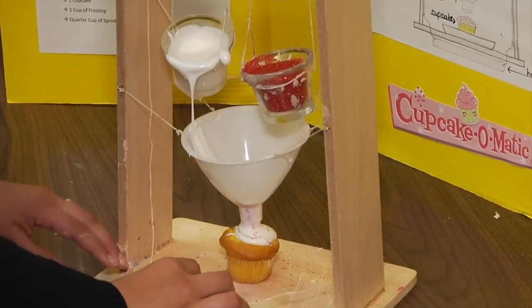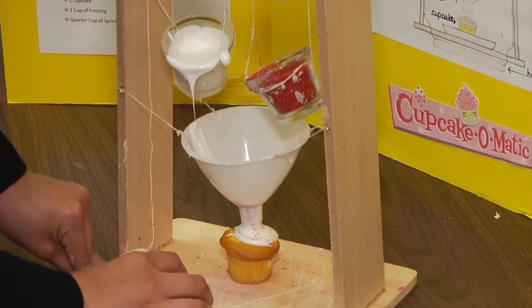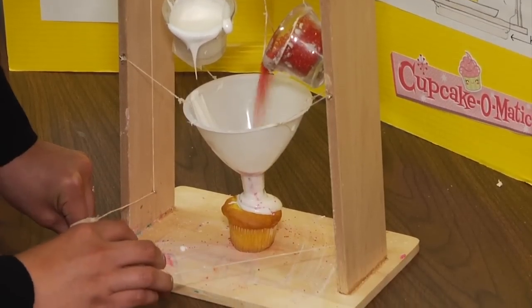My project decorates a cupcake without using any utensils. I think the biggest challenge I faced making this project was actually trying to get everything so precise, because once you turn the cups to actually pour the frosting and sprinkles, you have to get it into the funnel and then onto the cupcake — and that was really hard.